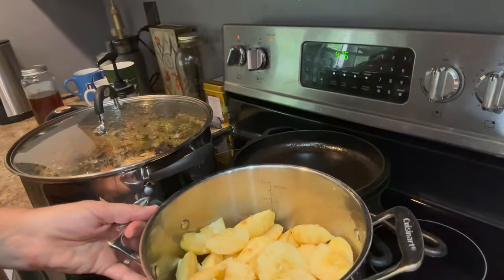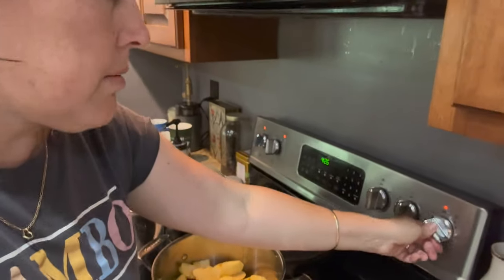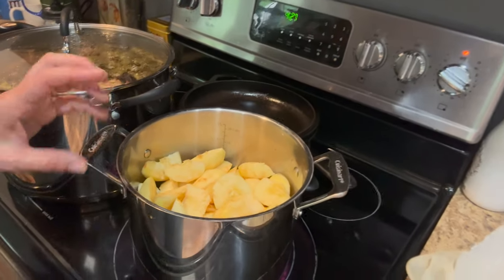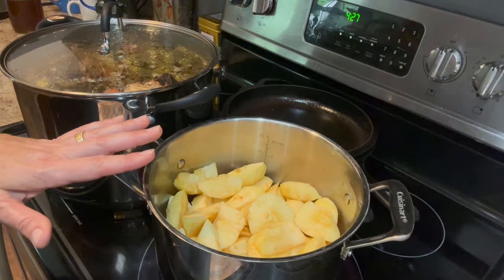So I have just put probably the equivalent of a half a cup, maybe a cup of water — it's really just to keep it from sticking. The apples will juice up and that will cook down, so there'll be plenty of liquid while the apple is cooking.